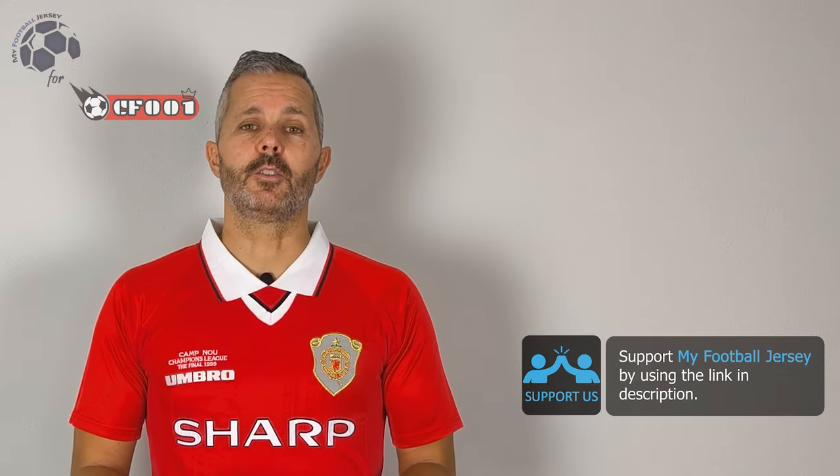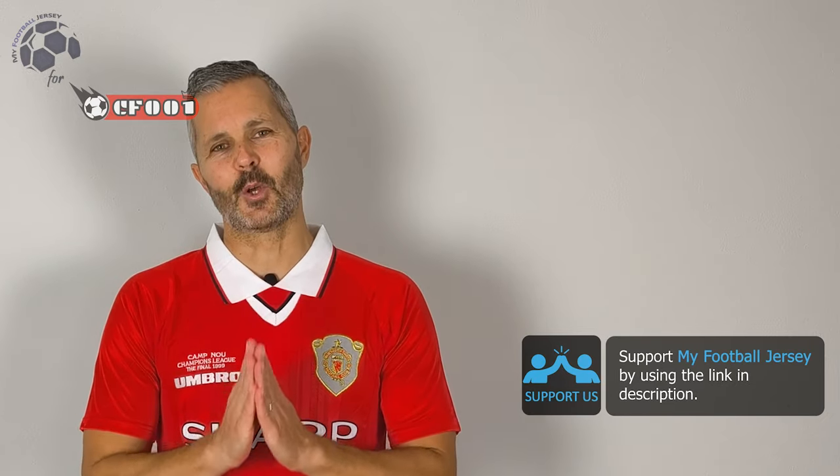Let me know what other jerseys you'd like to see in the future, and please before we say goodbye, subscribe to the channel — iscrivetevi al canale. It's really important to show you different jerseys every day. For today that's all, see you next time — ciao!